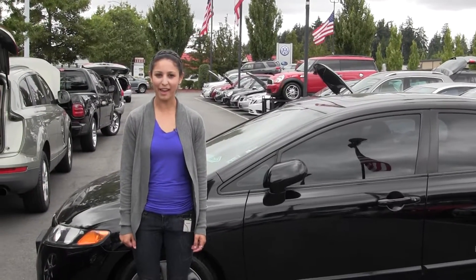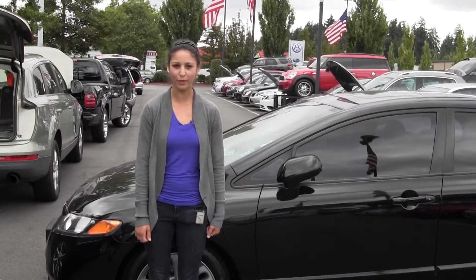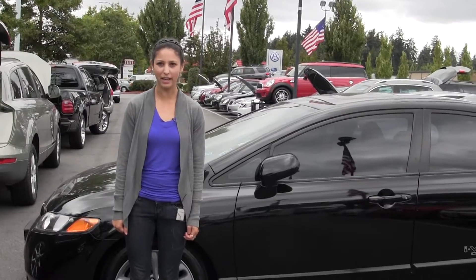Hi, I'm Miranda coming to you today from Chaplin's Auto Group in Bellevue, right off I-90 in the East Gate neighborhood.